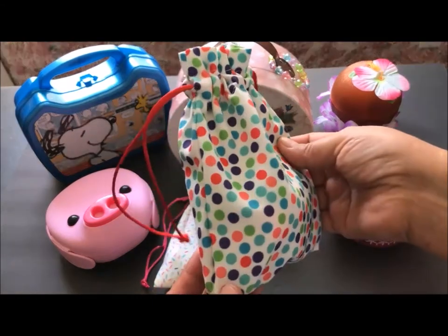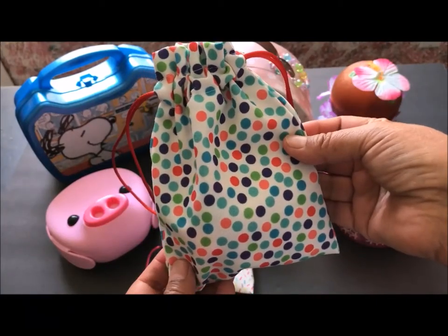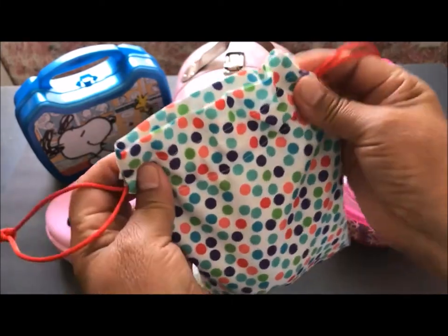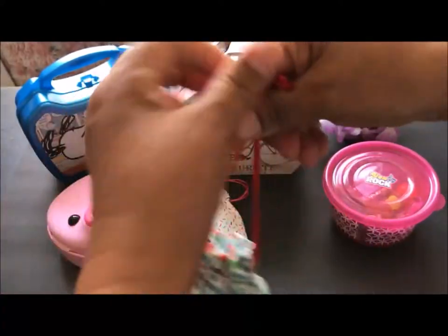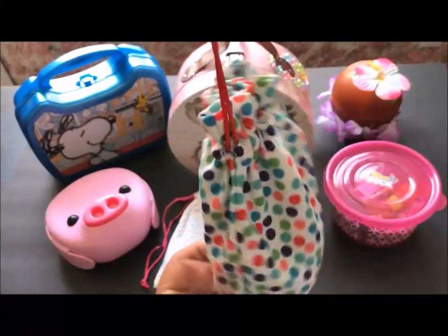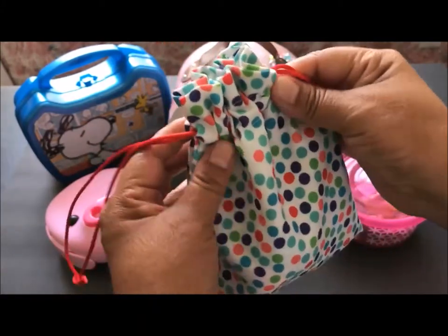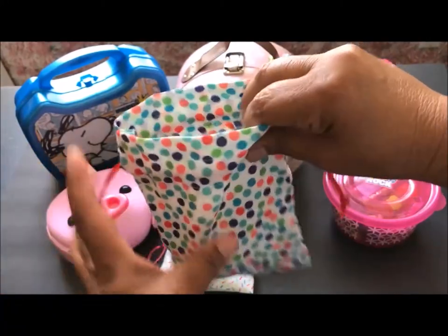The first one I want to share with you is this cute little drawstring bag that I purchased in the dollar bins at Target. It was only a dollar, and these are super simple to open and close, easy to carry around with you on a vacation or even a day trip. Your Pet Rock will travel comfortably.